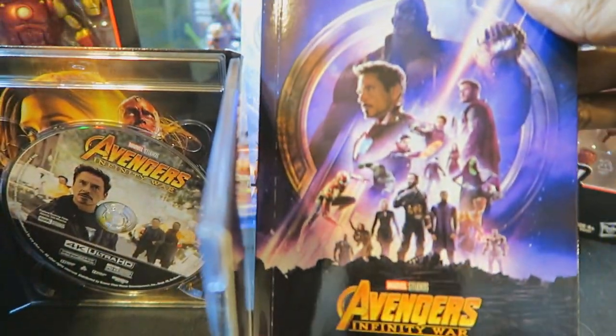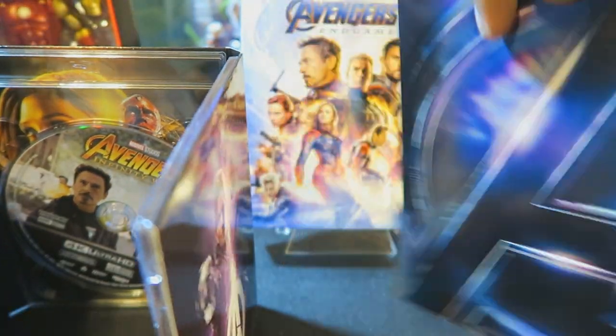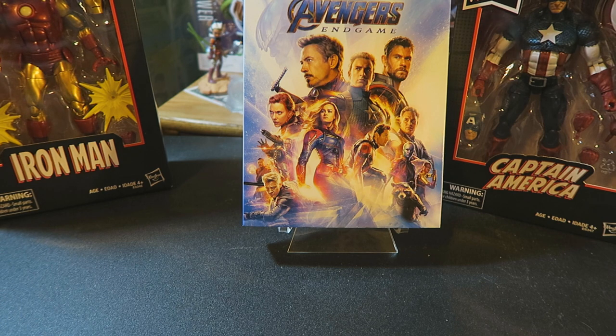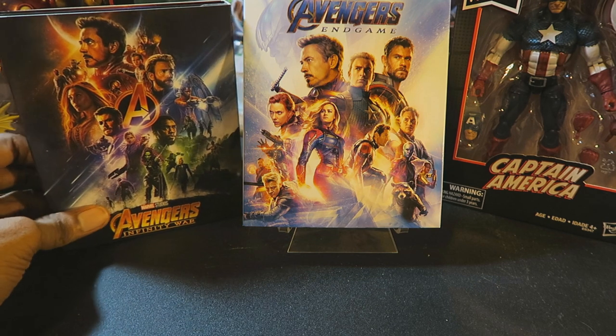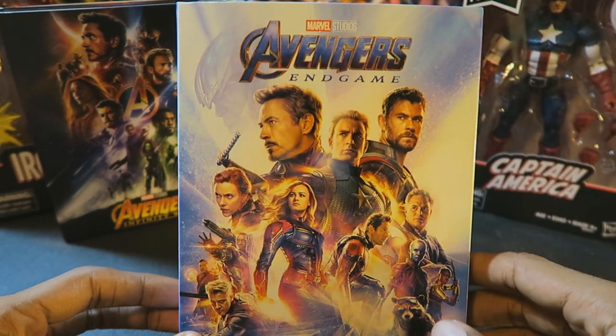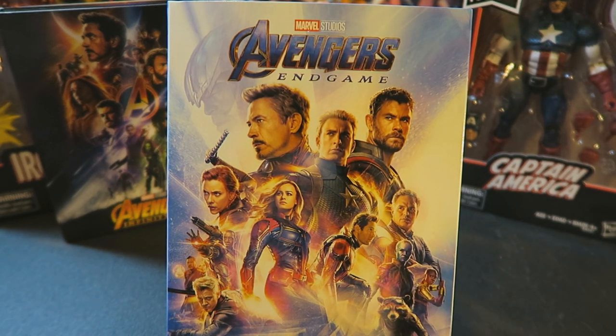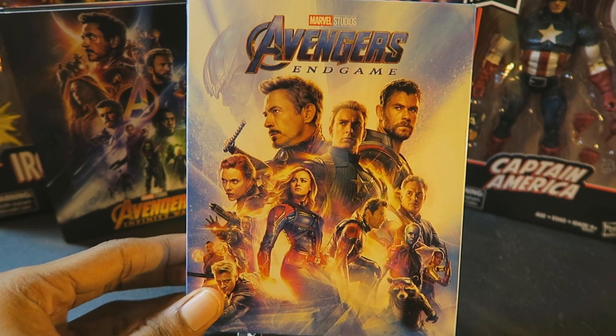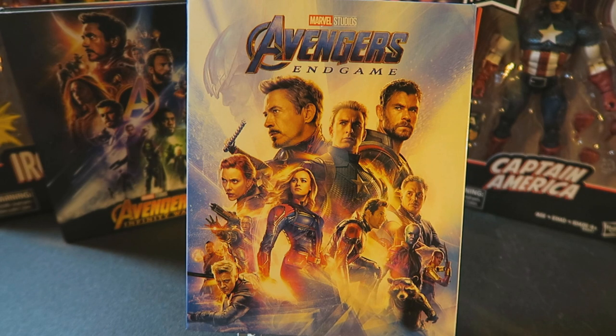And there's the book. Anyways, if you go there today you might be able to get one — they had plenty of them. I would suggest getting them either today or possibly tomorrow; I don't know how fast these things are going to go off the shelves. But since this is one of the best movies of the year, next to Alita Battle Angel and Godzilla King of the Monsters — which I love — and that's going to be my next Blu-ray. I can't wait till Godzilla King of the Monsters comes out. Check it out at your local Target. Thank you all for watching, and I will see you all in the next one. Stay awesome. Avengers Assemble.